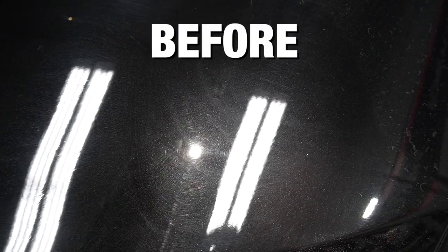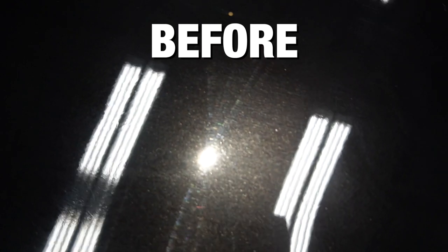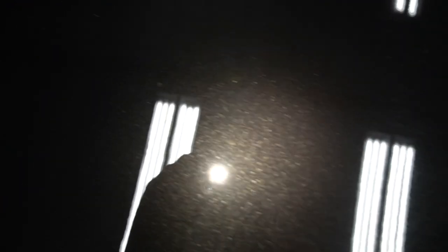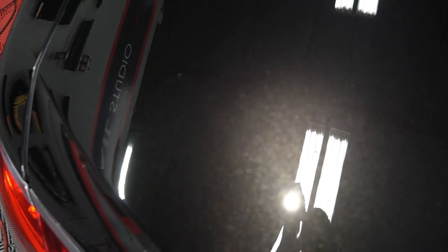Here is the trunk before any paint correction — you can see it's pretty bad. And what steps did you do over here, Josh? Looks pretty good. So this was three steps: first step was wool pad 800, second step was microfiber 2000, and orange pad with 3000 — it's a more aggressive pad — finishing polish.